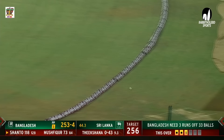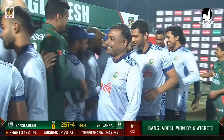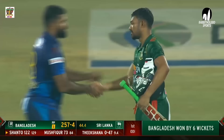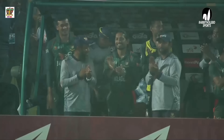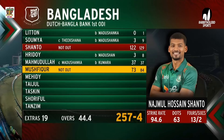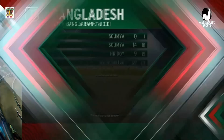Najmul Hossain Shanto finishing things off for Bangladesh with a boundary as Bangladesh go on to win by six wickets. A comprehensive victory for Bangladesh and skipper Najmul Hossain Shanto, leading from the front alongside Mushfiqur Rahim. The fast bowlers were smashed around by the Sri Lankan openers but ever since that first wicket fell, it was always in Bangladesh's favour. That's the winning shot — 122 off 129. Good things to talk about for Bangladesh. Sri Lanka winning the toss and electing to bat first.